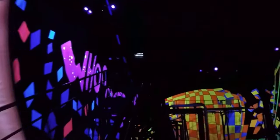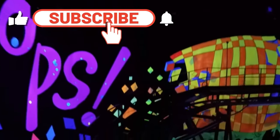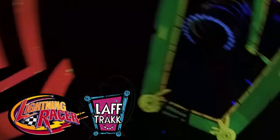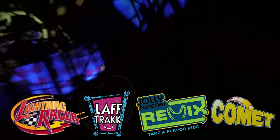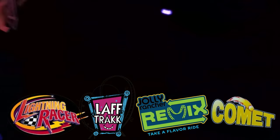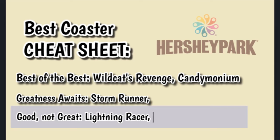Before we continue, I want to rattle off a few roller coasters that just fall short in a few categories and are probably not true contenders for the best roller coaster at Hersheypark. Some of these rides include Lightning Racer, Laugh Track, Jolly Rancher Remix, and Comet. These are very good rides that have their fans, but we're talking best of the best, and these rides fall a little bit short in some categories.